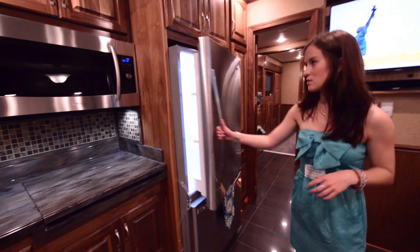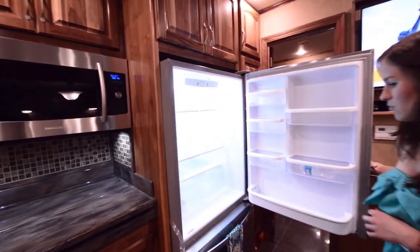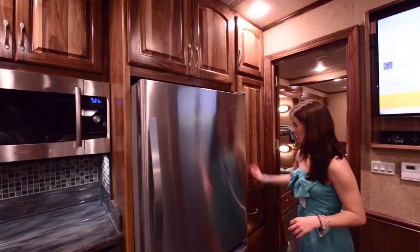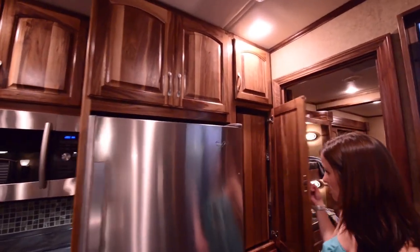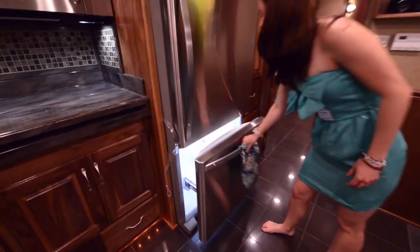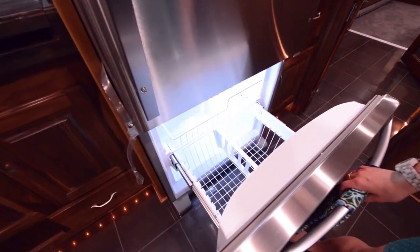The fridge is ginormous — it's a Whirlpool, super nice. Then we just have more storage all throughout here. So many people could live in here. The freezer just pulls out like this, and it's definitely a nice freezer.